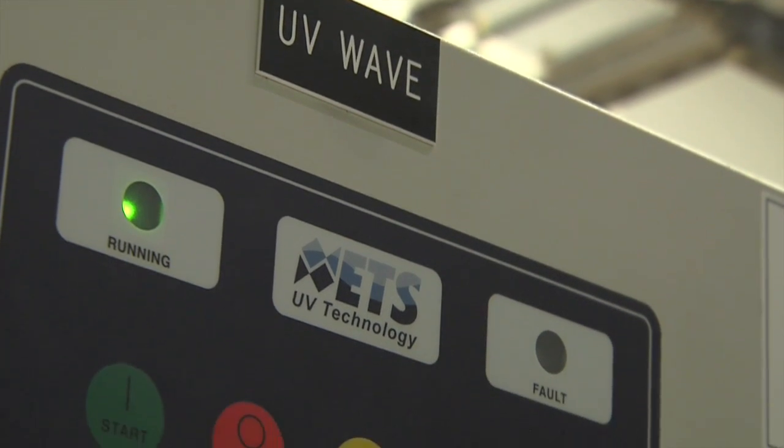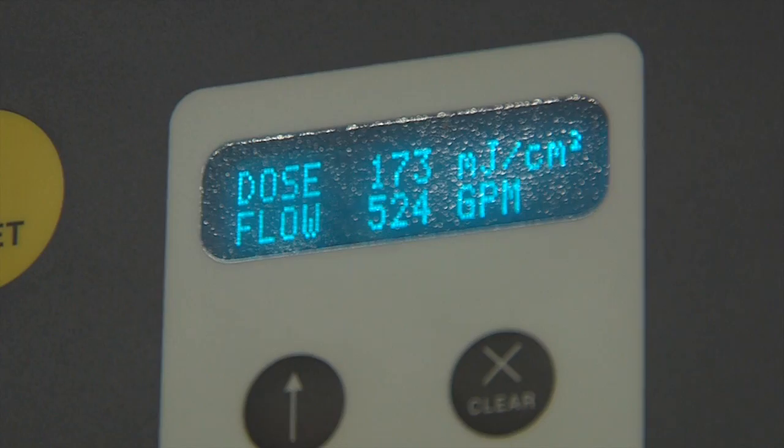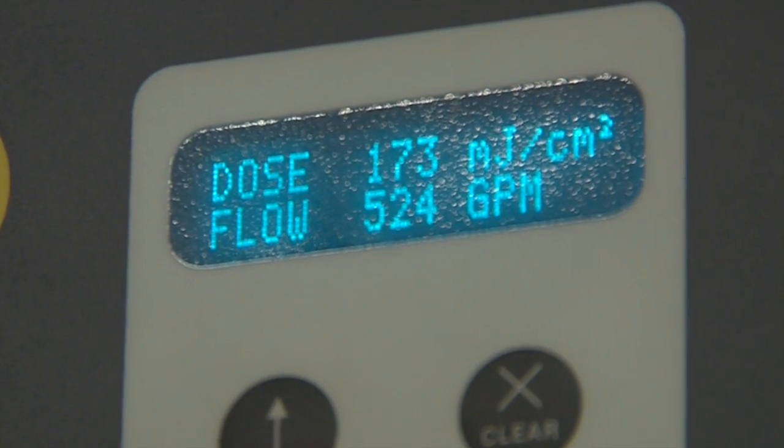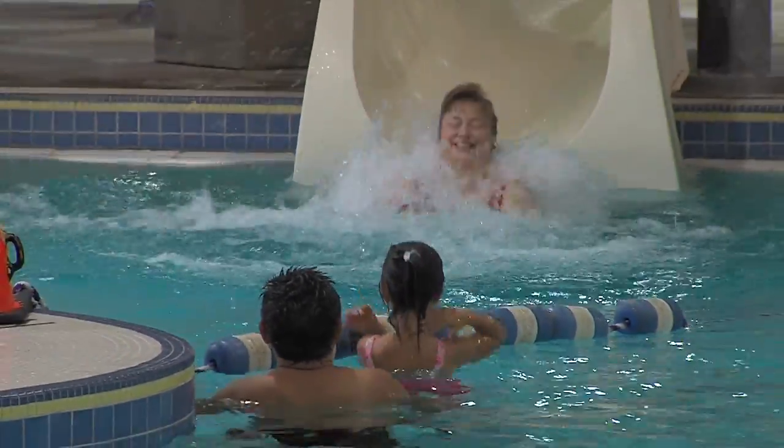Ultraviolet light. What does that mean? All the water that goes into the pools passes by the ultraviolet light, and it is a sanitizer — one of the best sanitizers that exists currently. We used to have a lot more odor in here, and people didn't like it because of the smell of chlorine. Now, with this, you don't have that anymore.